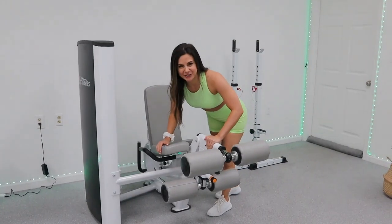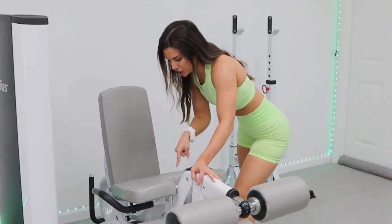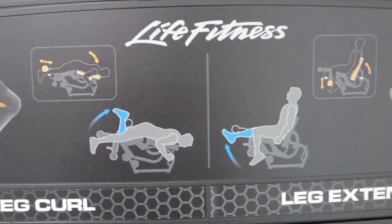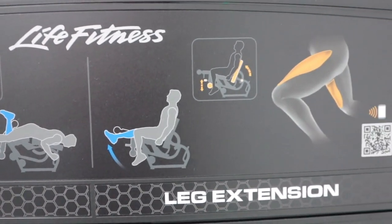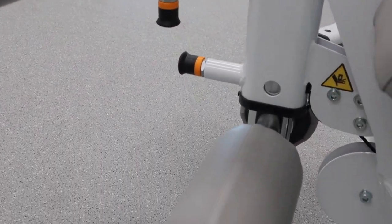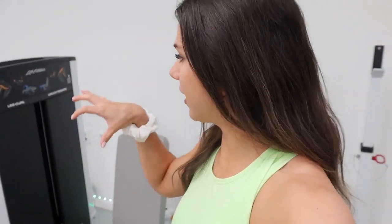This machine - I love it, but it also pissed me off during this whole process. This is a two-in-one machine - it's a leg curl and a leg extension. I needed this for my legs. There's only so many compound movements I can do to work that muscle group, especially with my bad back. I love having an isolation machine for your quads and your hamstrings.